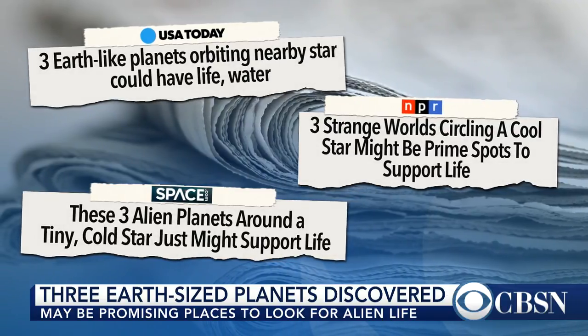Derek Pitts, chief astronomer of the Franklin Institute in Philadelphia, is with us now. Derek, what characteristics does a planet need to have to be a plausible location for alien life?